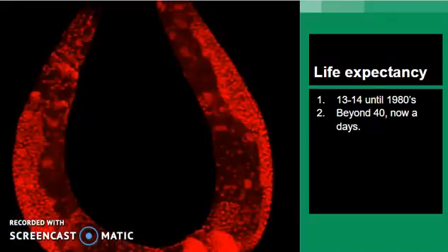Until the 1980s, the life expectancy of Thalassemia patients was typically only until puberty. However, advancements in drugs and comprehensive care have increased life expectancy significantly. Some patients now make it beyond 40. Thalassemia major patients can get married and have children as well.